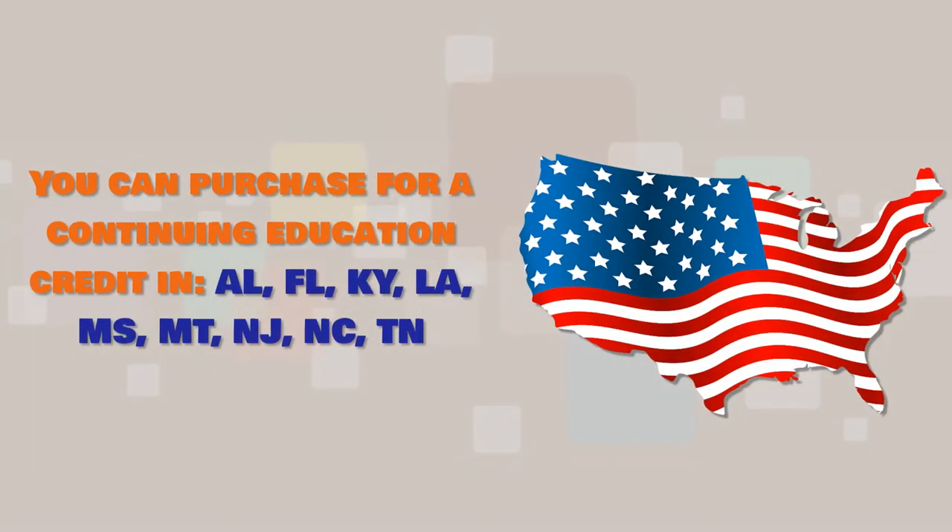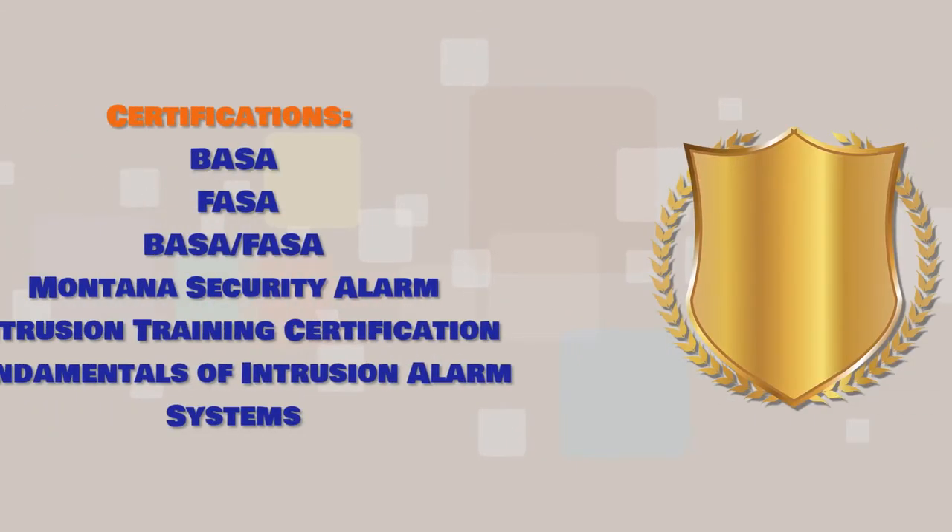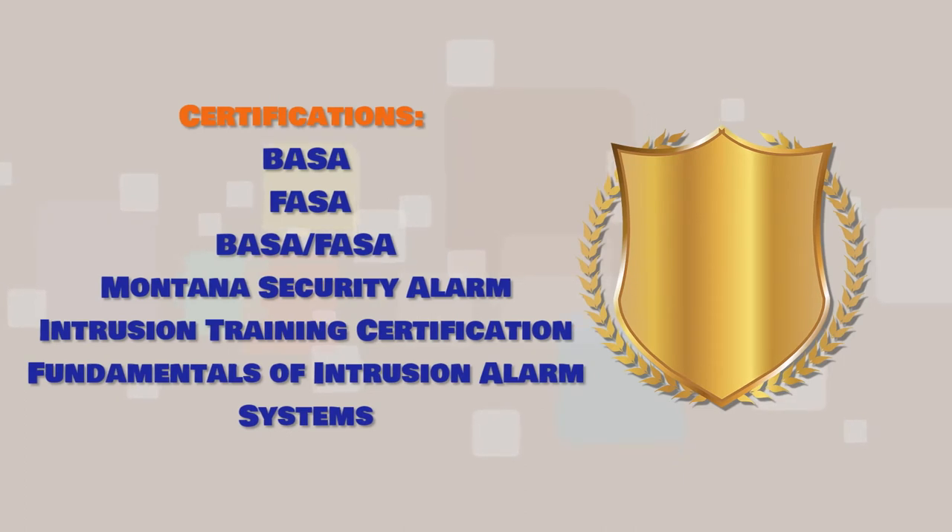Force Alarm Reduction 101 is approved continuing education credit in the following states or as part of these certifications.